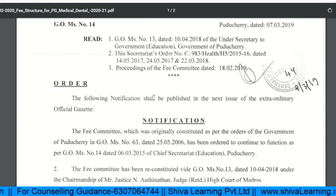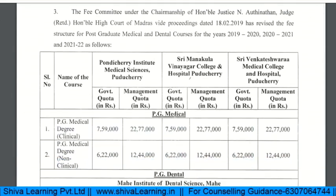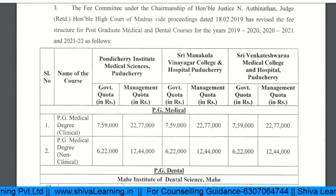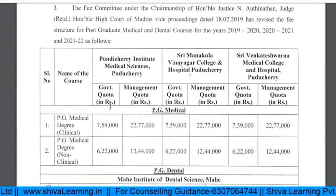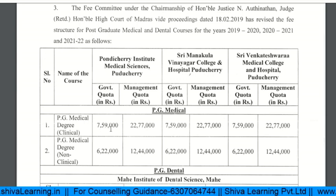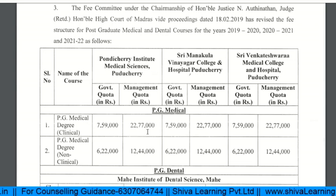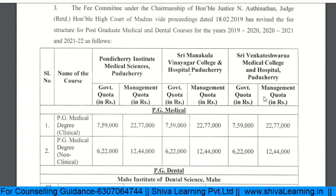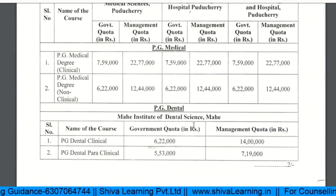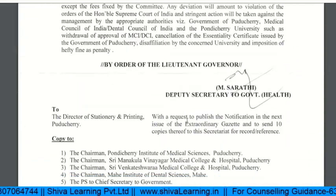Now let's look at the fee structure. This college has either a government quota or management quota. If you are a domicile of Pondicherry, for the PG clinical courses you have to pay approximately 7,59,000 rupees, and for management quota it is 22,77,000 rupees. This is applicable for all three institutes. Non-clinical and dental college fees are also provided separately.